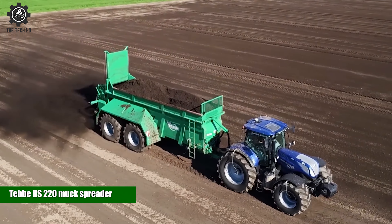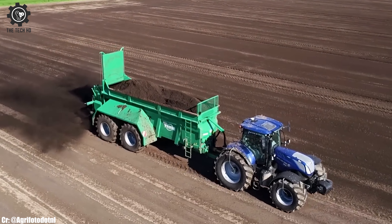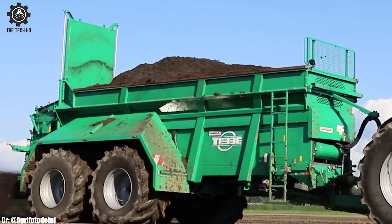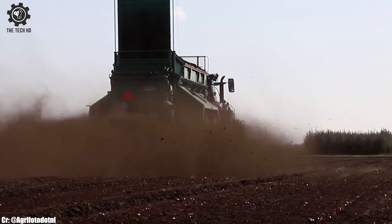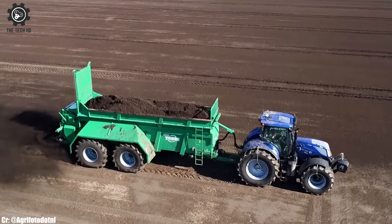The Teb HS220 MUX Spreader is a highly efficient and reliable machine, designed for spreading a wide range of organic materials, such as manure and compost. With its large hopper capacity and robust construction, the HS220 can handle substantial amounts of material, reducing the number of trips to the field.